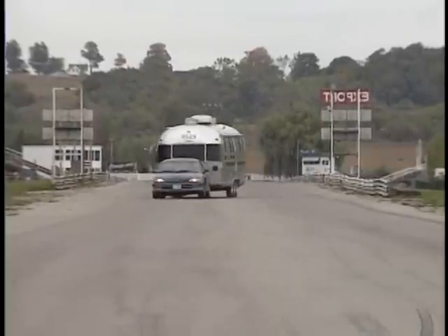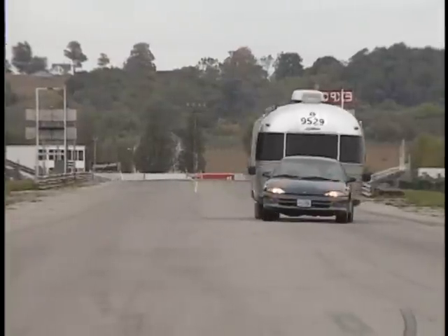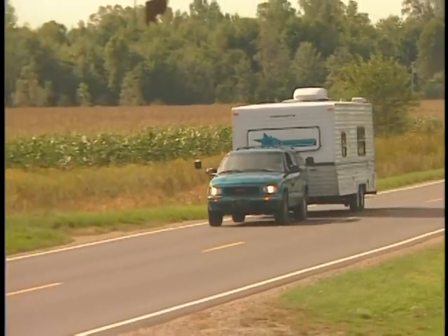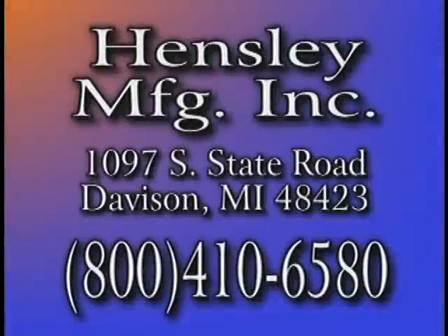Designed to improve trailering safety and performance. Engineered to provide a smoother ride. And built to offer a new level in comfort and convenience wherever you want to go. For additional information, contact Hensley Manufacturing, 1097 South State Road, Davison, Michigan, or call 1-800-410-6580.